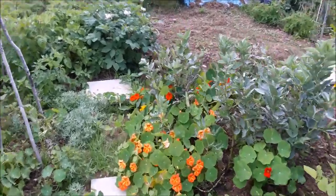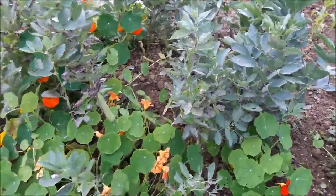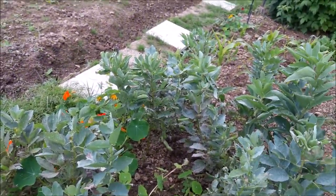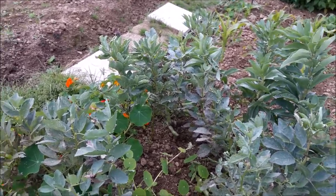I'm going to pick the beans. There we go. And I'm going to leave them in for a little while so that the nitrogen in the nodules goes back into the soil.